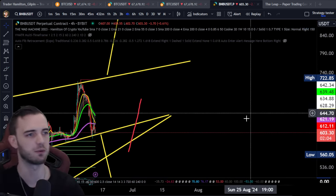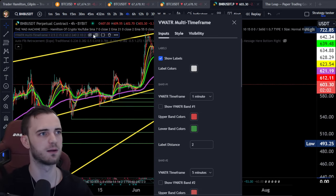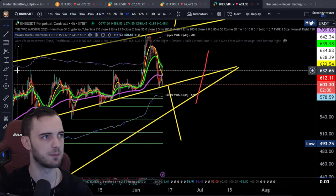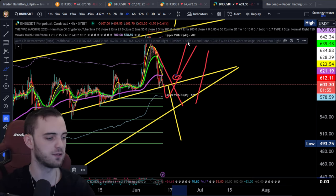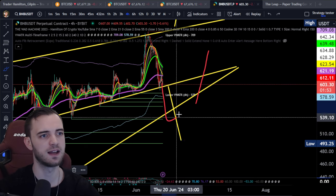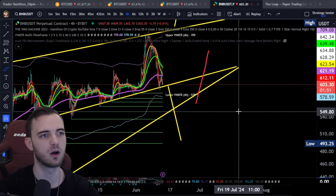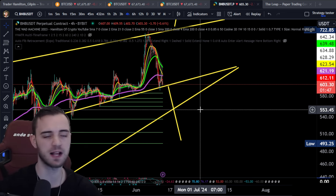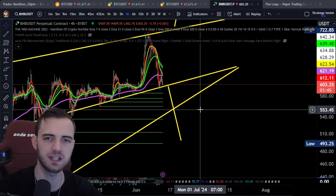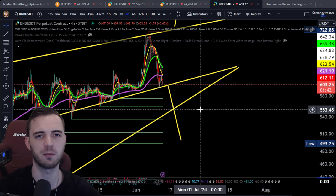I would probably just wait for this pattern to break generally — that's what I'm planning to do. More than anything, I'm looking for the volume-weighted ATR band: if we can touch it and then start an uptrend and break resistance, that's great. If we lose this four-hour and then reclaim it, then we're looking for that long, which will be massive. If you want to see more BNB content, let me know in the comments.